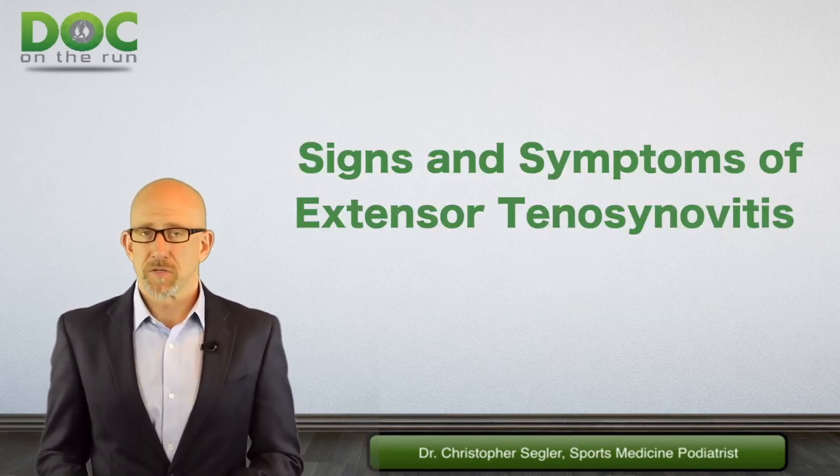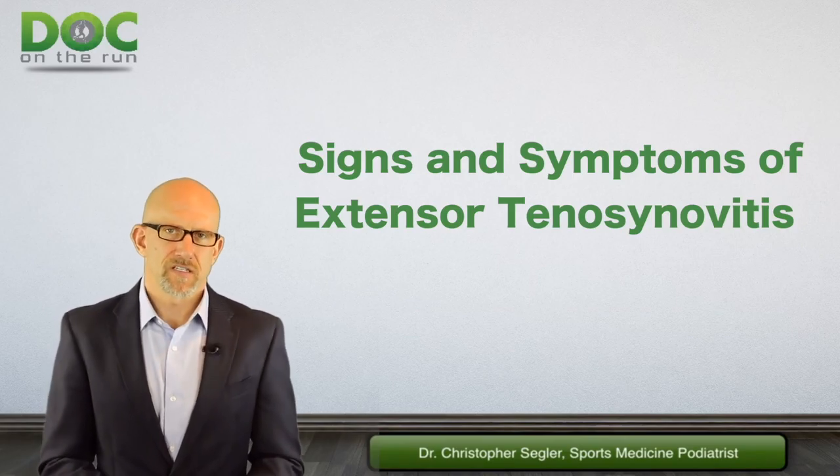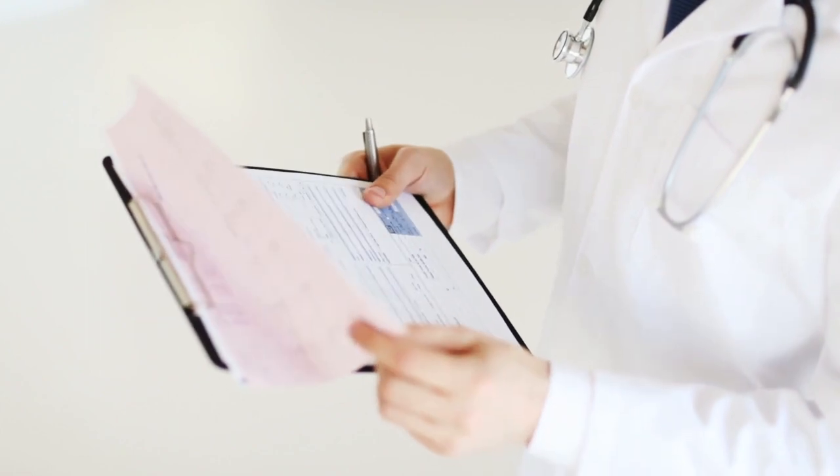Let's talk a little bit about the signs and symptoms of extensor tenosynovitis, because that's part of what helps you determine what the real deal is. Signs and symptoms are what doctors refer to that give indications of a problem.